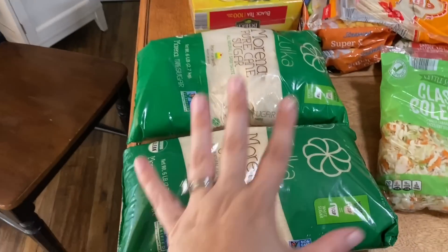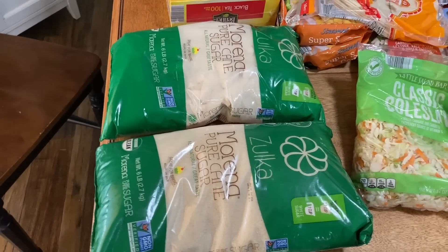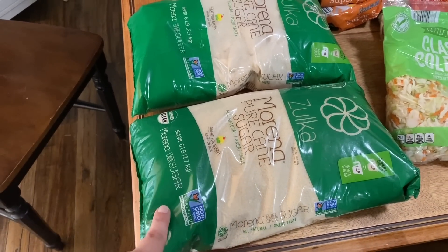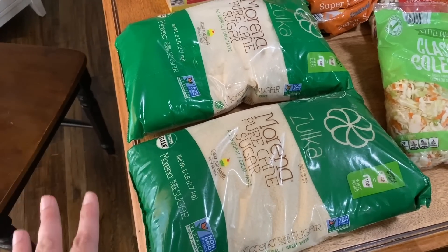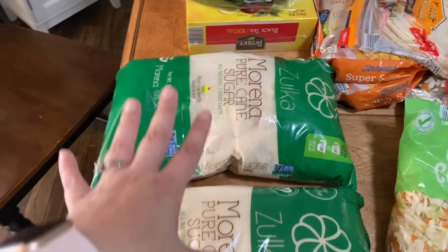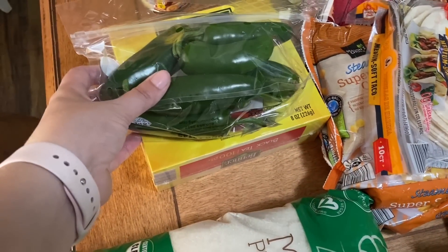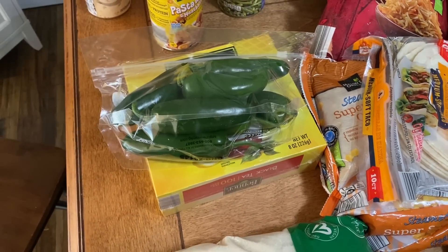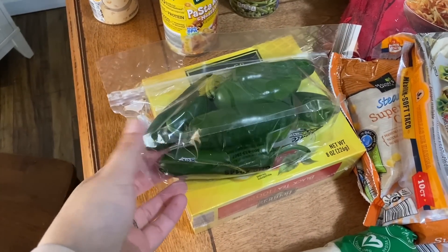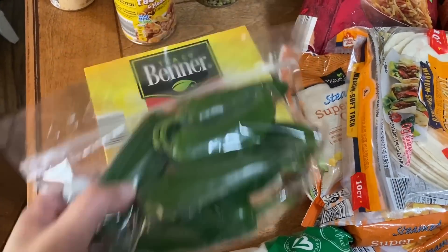I was so excited to see they finally had this back in stock — they haven't had it for probably a year or more. I went ahead and grabbed two bags. It's six pounds of pure cane sugar, and it was less than $5, like $4.45. So happy to see that. These will go down into our storage. I got one bag of jalapeños. My jalapeño plants are hanging on for dear life — the birds really did a number on them and this heat is doing a number on them too. Hopefully we'll have lots to can later.